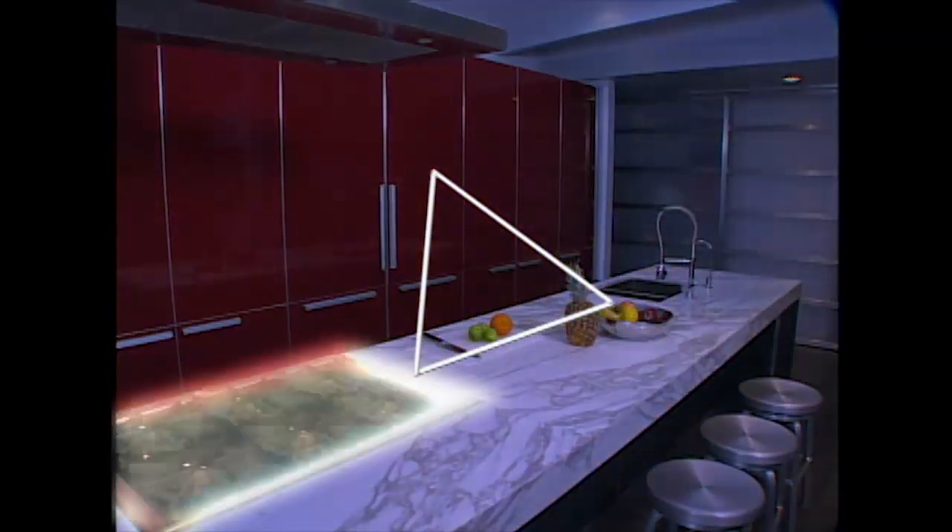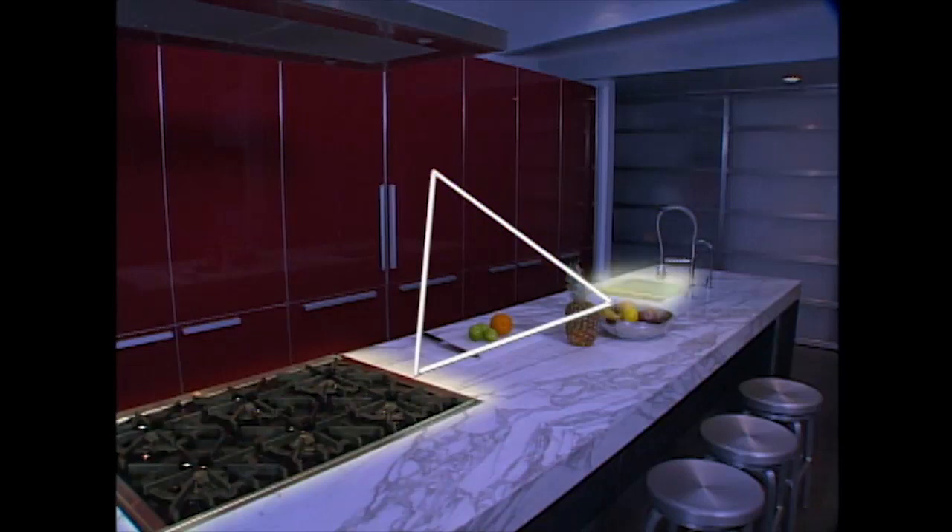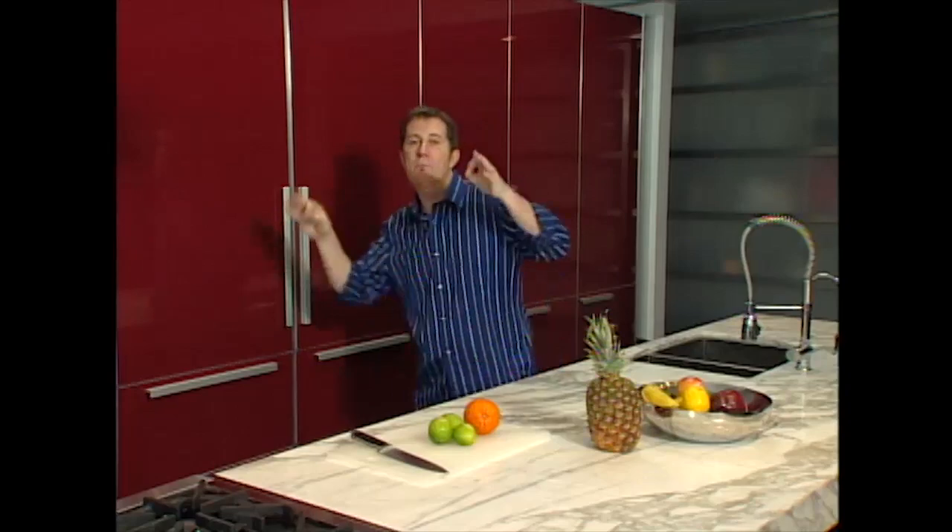That's the area determined by the stove top or oven, the sink, and the refrigerator. Everything that you use most often should be in or around the edges of that triangle. Anything else should not be in that area.